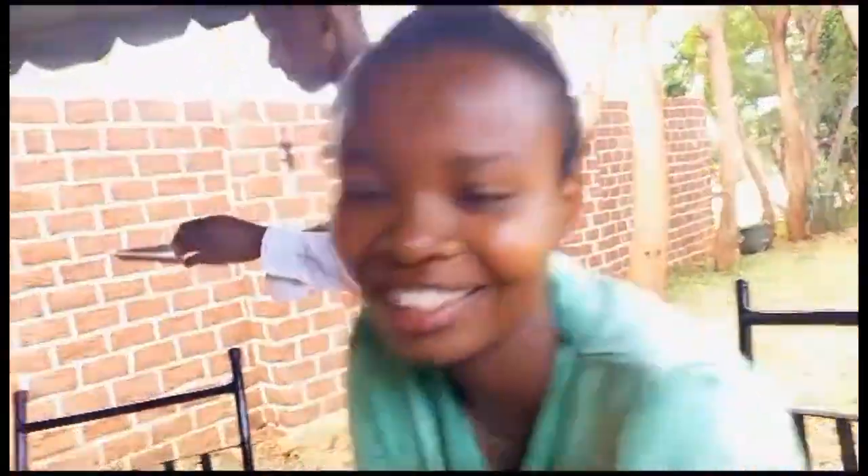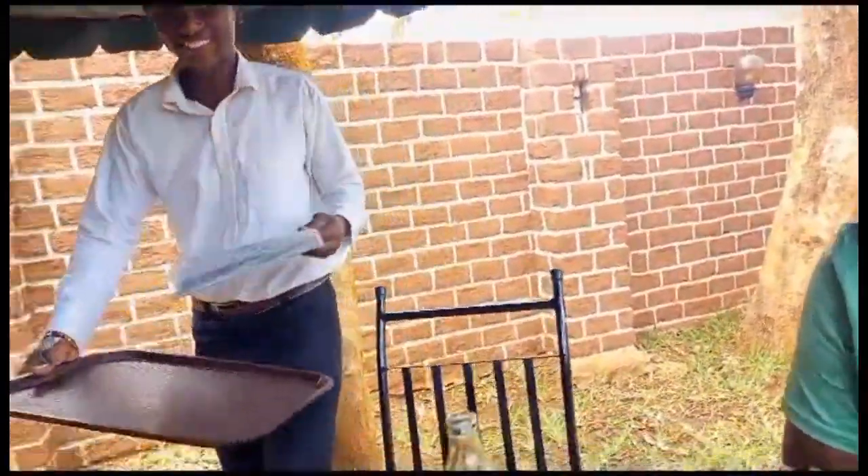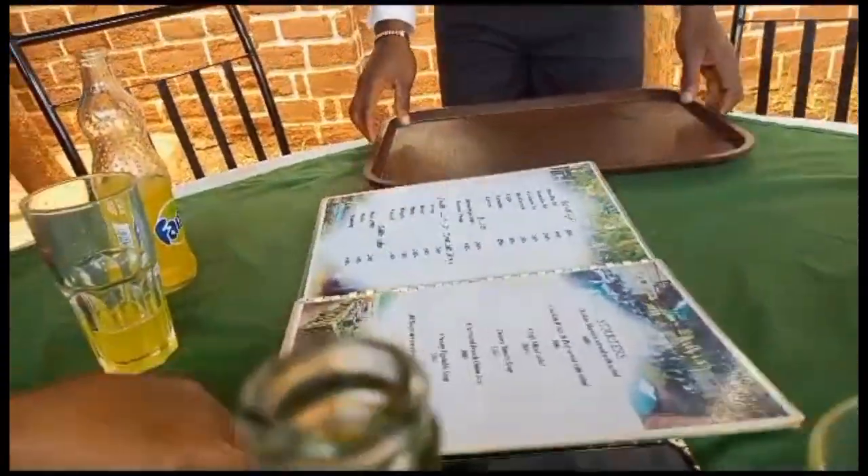This is the waiter. He's actually bringing us the menu so we can review it. Thank you so much.